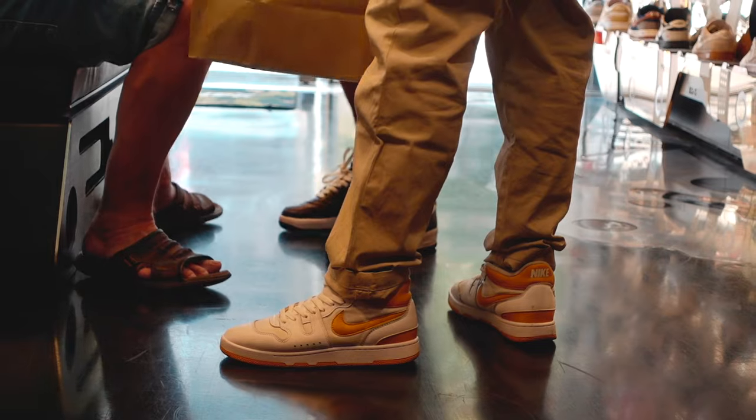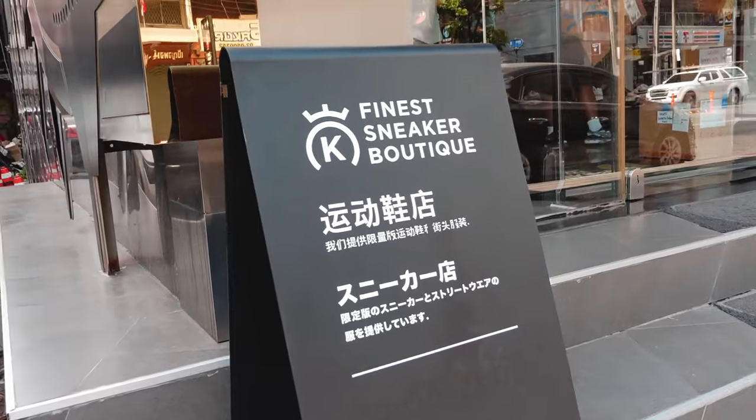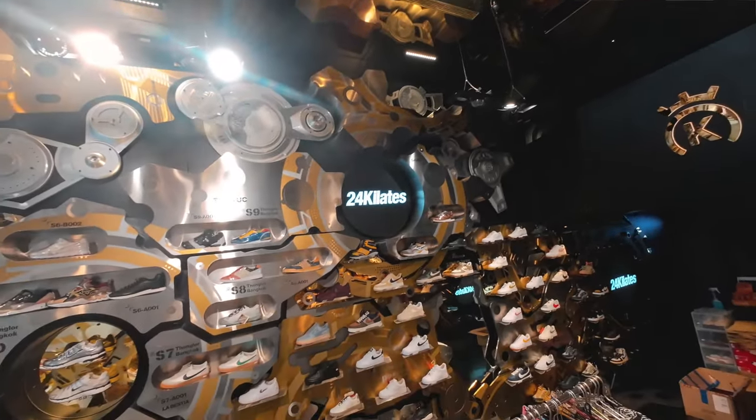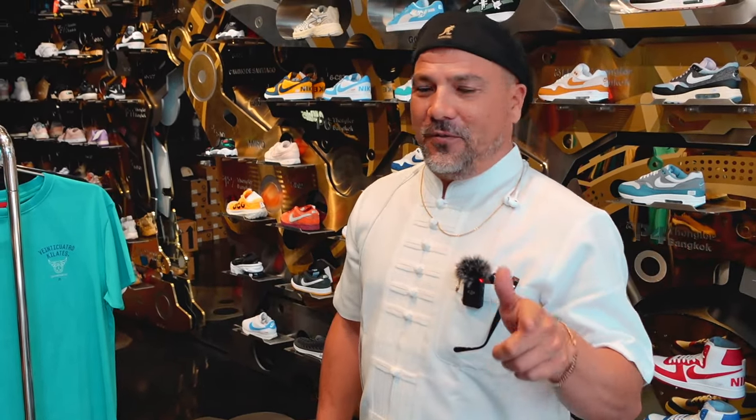I also ran into the owner, who just flew into town from Spain. So let's hear what 24 Kylates is all about from him. 'Hi guys, this is 24 Kylates Thong Lo in Bangkok. This is our most beloved store, and you can always visit our other branch in Central World, second floor. When you come to a 24 Kylates store, you will find exclusive sneakers. But whatever you find, the most important thing is that you will find family — we'll take care of you forever. Be nice with us, we'll be nice with you.'